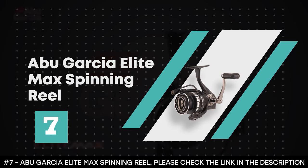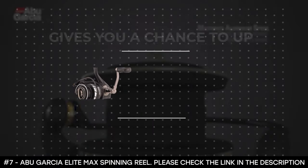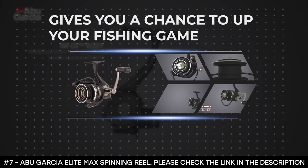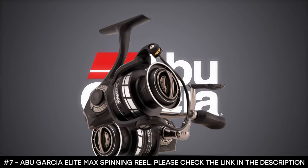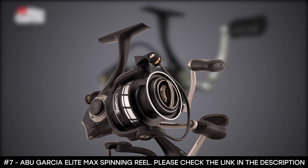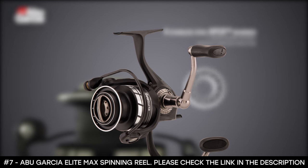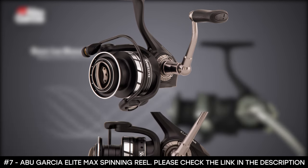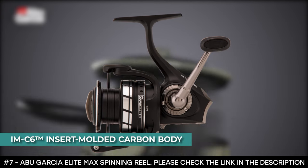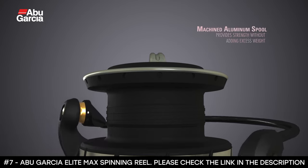Number 7: Abu Garcia Elite Max Spinning Reel. The Abu Garcia Elite Max Spinning Reel gives you a chance to up your fishing game and provides an affordable way to enjoy top-notch performance. This spinning reel is known for its smart, forward-thinking design, durability, and great handling. Starting with its light but tough IMC6 insert-molded carbon body, this reel is loaded with reliable features, including a lightweight rotor with a durable Everlast bail system.